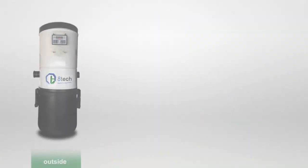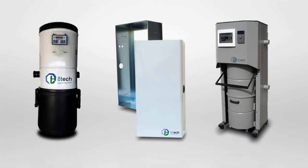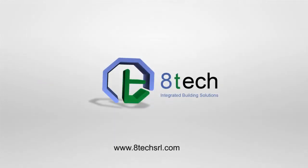A suction unit for every need and type of home. Gulp Centralized Vacuum System by ATEC. Integrated Building Solution.